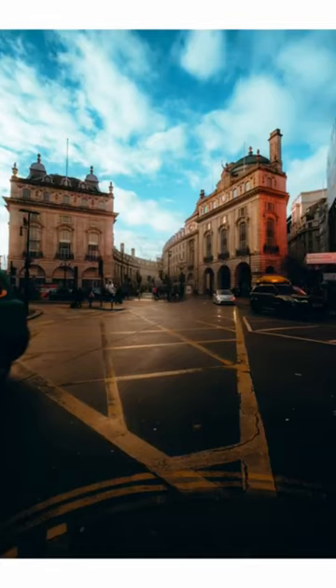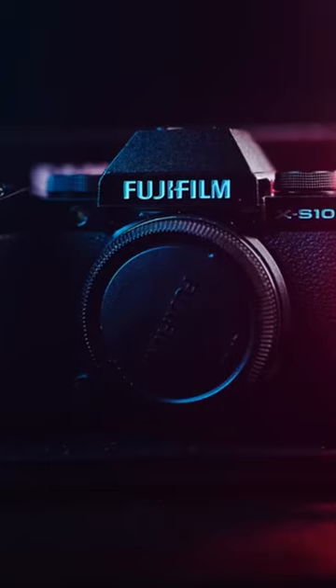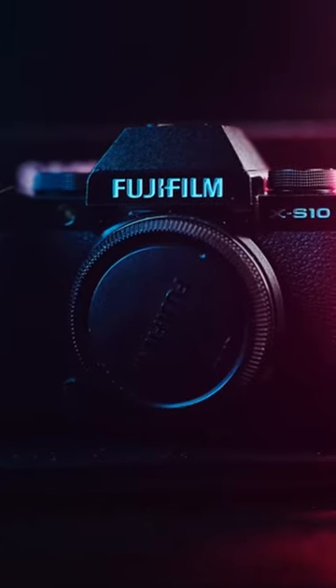If it's strictly just photography, I still feel like the X-S10 is the better travel companion over the X-H2 and the X-H2S.